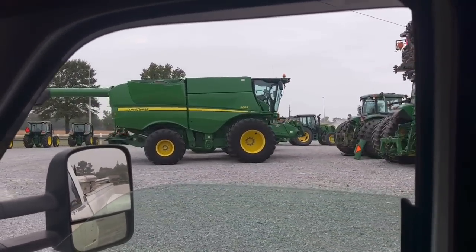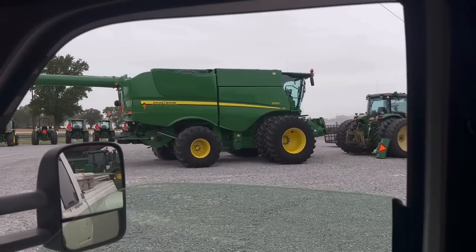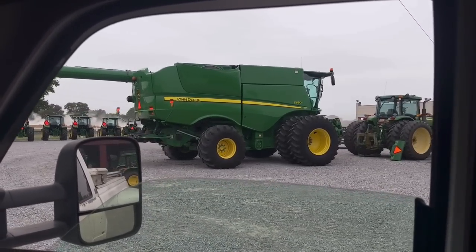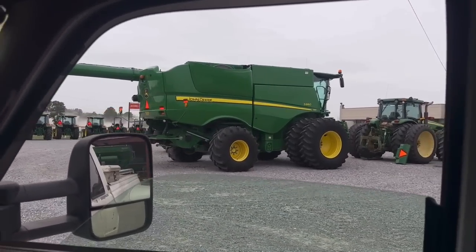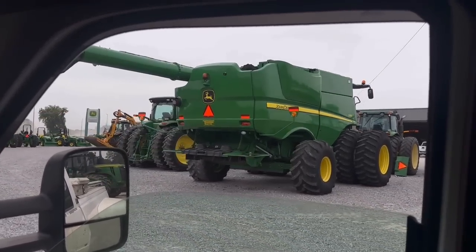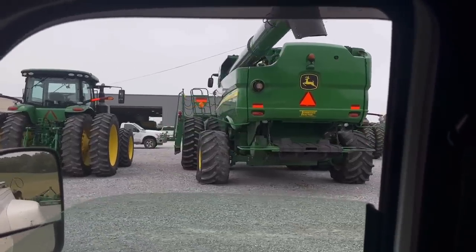There she goes, y'all. Y'all pray for me. TJ, let's make it happen. The next step.